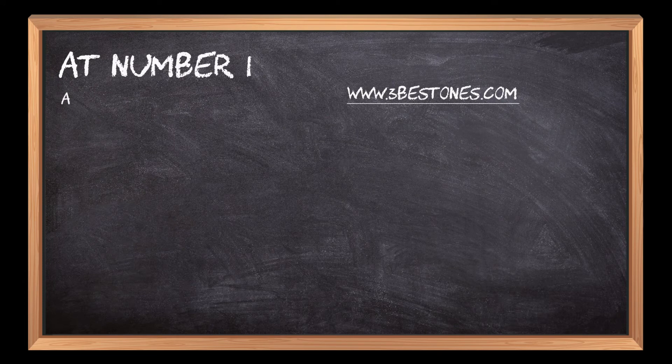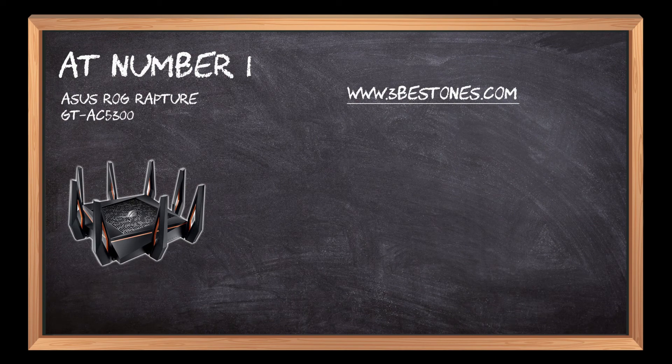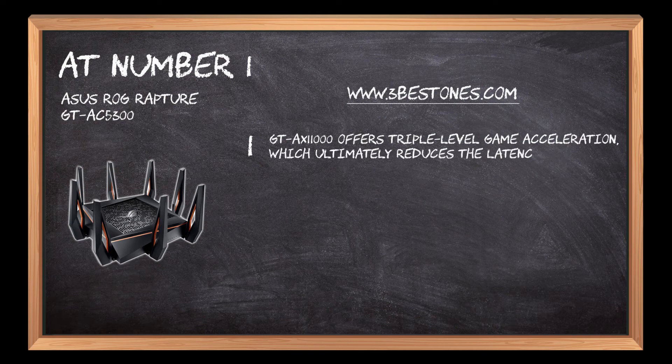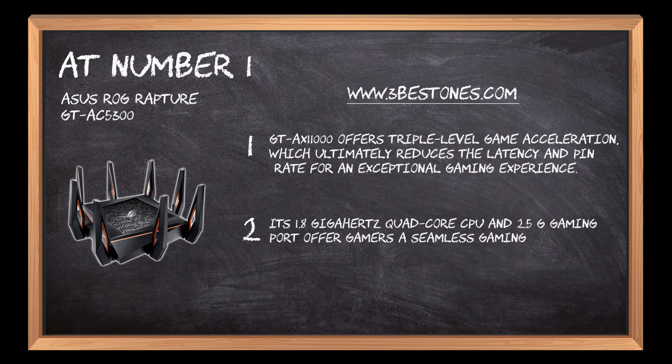At number 1: Asus ROG Rapture GT-AC5300. The GT-AX11000 offers triple-level game acceleration, which ultimately reduces the latency and ping rate for an exceptional gaming experience. Its 1.8 GHz quad-core CPU and 2.5G gaming port offer gamers a seamless gaming experience.